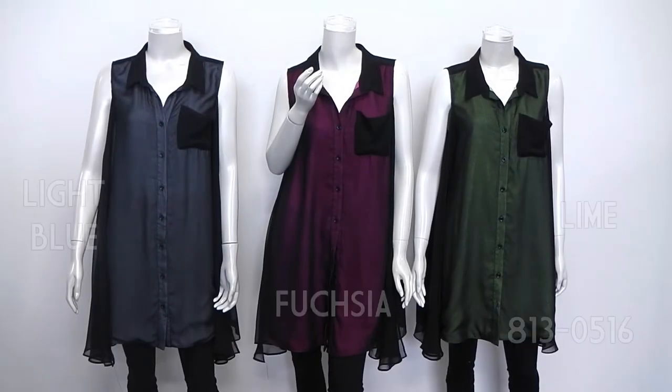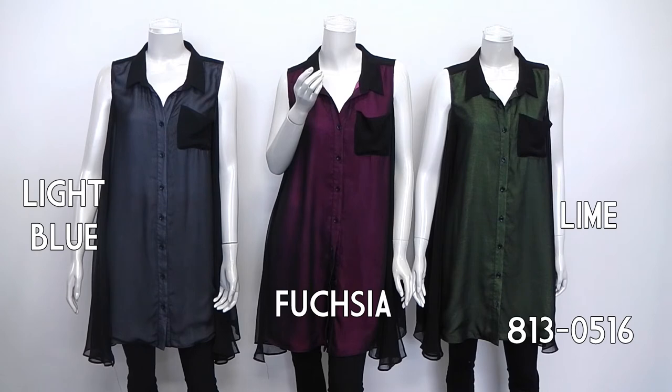Perfect for your cruise wear collection. Light blue, fuchsia, and lime — 813-0516, brand new. Available now at your local fine boutiques or online at redcoral.ca.